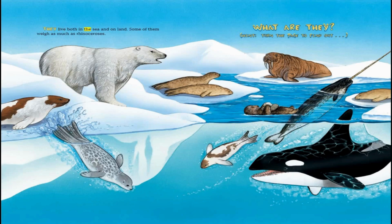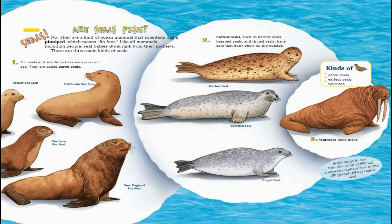They live both in the sea and on land. Some of them weigh as much as rhinoceroses. What are they? Hint: turn the page to find out. Answer: seals.